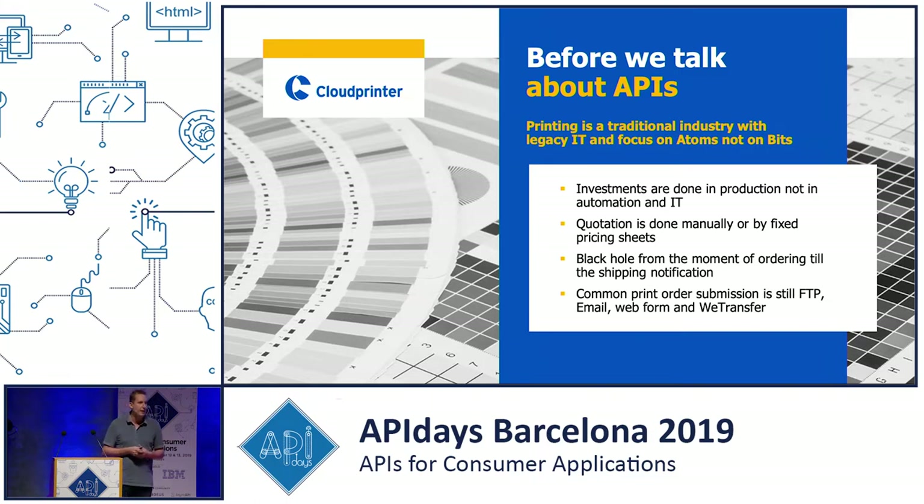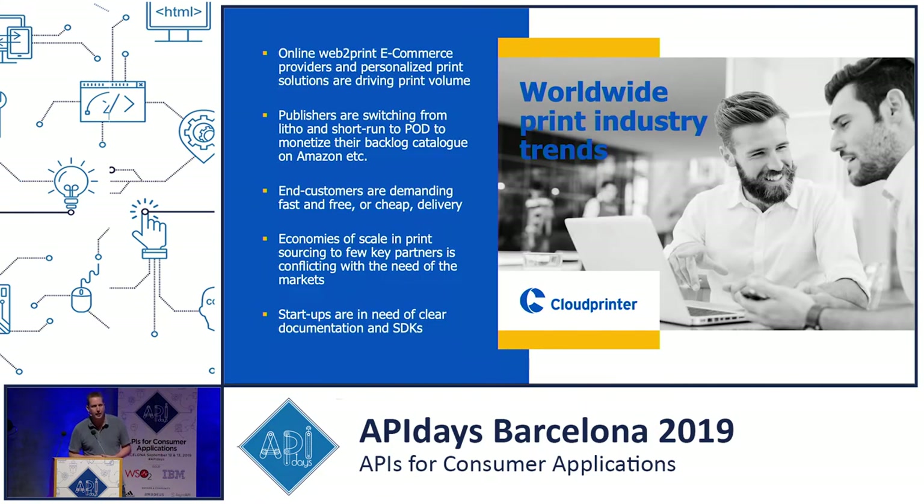When we started with Cloud Printer, there was no way to integrate global print production into e-commerce platforms, procurement tools, etc. In the e-commerce world — photo book providers, web-to-print companies, large publishers switching from stock to print on demand — they have completely different needs. Going green is a very big issue nowadays. You cannot print your books in France and ship them across Europe to your consumers. You need to do it local, save on carbon emissions, offer shorter transit times, and lower shipping costs.